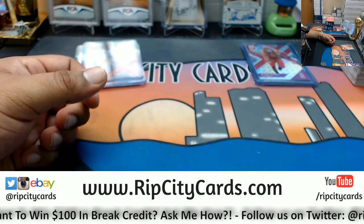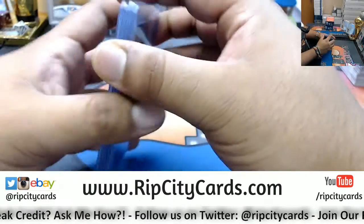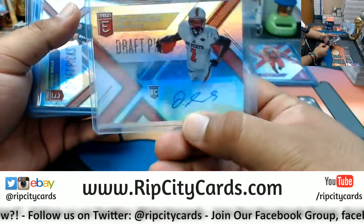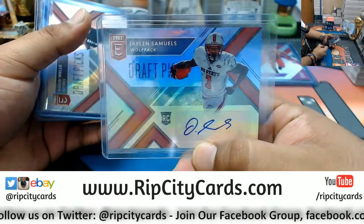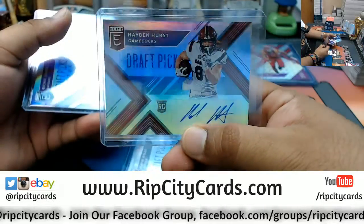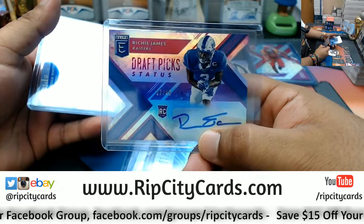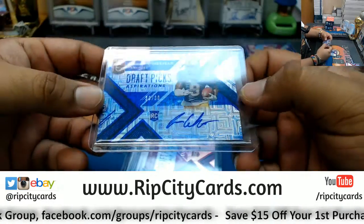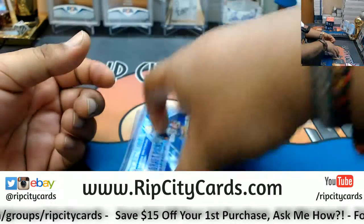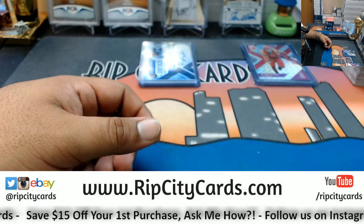So that was the break. Let's recap your autos, Silverman. We have Jalen Samuels, David Wells, Hayden Hurst, Richie James die cut to 49, and a Jordan Whitehead 30 out of 30. That's a pretty nice looking haul. Personal box of 2018 Elite Draft Picks football — thank you very much, Silverman. We'll get that out to you, bro.